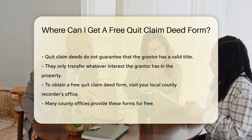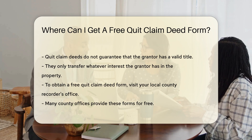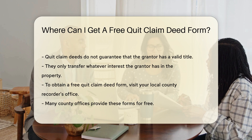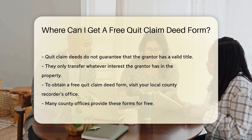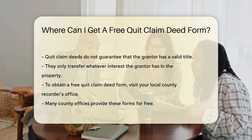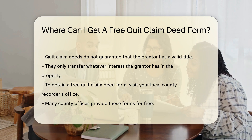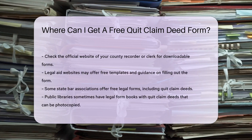To obtain a free quitclaim deed form, you can start by visiting your local county recorder's office. Many county offices provide these forms for free. You can also check the official website of your county recorder or clerk. These websites often have downloadable forms available at no cost. Another option is to visit legal aid websites, which may offer free templates.